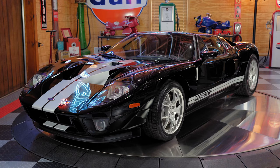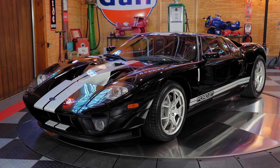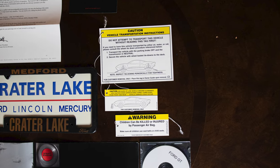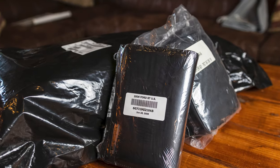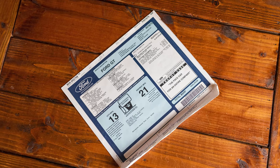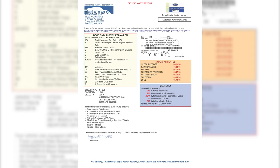This GT is fully documented from day one. One owner, and all items will be transferred to the new owner, along with all of the paperwork, the original window sticker, and of course the Ford Monroney Report.